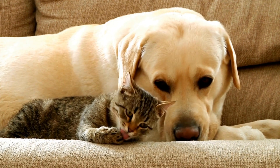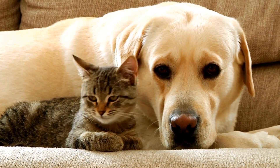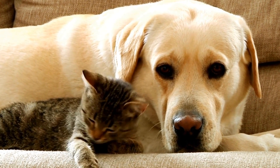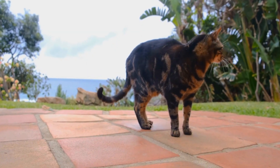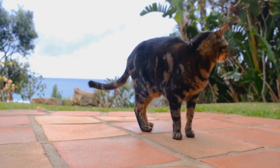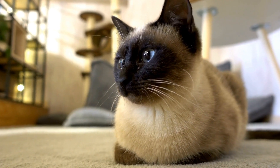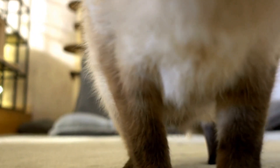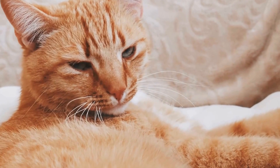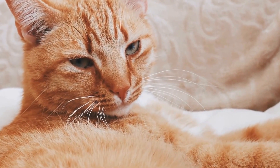In conclusion, introducing a new cat to an existing cat in your household requires careful planning, patience, and gradual introductions. By following these steps, you can help foster a harmonious relationship and create a loving environment for both your feline companions. Remember, each cat is an individual, so be flexible and adaptable to their unique needs throughout the introduction process. With time and consistency, your cats can become the best of friends, providing you with endless joy and companionship.